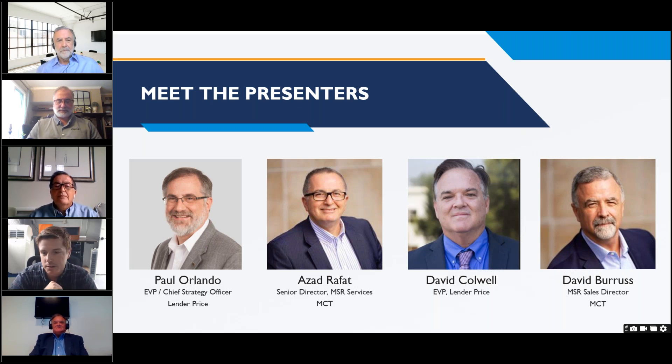Our MCT folks presenting today: Azad Rafat is the Senior Director of MSR Services at MCT, focused on operational, quantitative, and technology development aspects of the business unit — a 30-year mortgage industry veteran with extensive experience in all aspects of mortgage servicing rights. David Burris is the Director of MSR Sales at MCT, focused on outreach, acquisition of new clients, and serving those clients well — also a 30-year mortgage industry veteran.